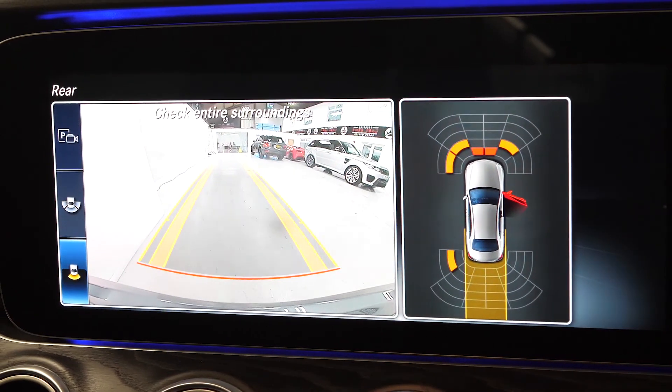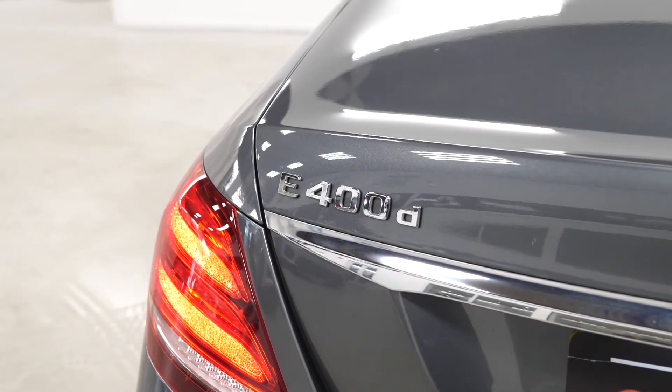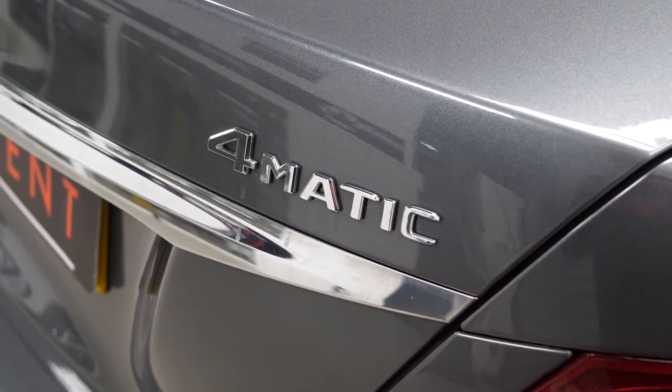If you would like any more information, would like to book a viewing or a test drive on this 2019 Mercedes-Benz E400D, please contact one of our sales team through the number provided at the end or inquire through our website.